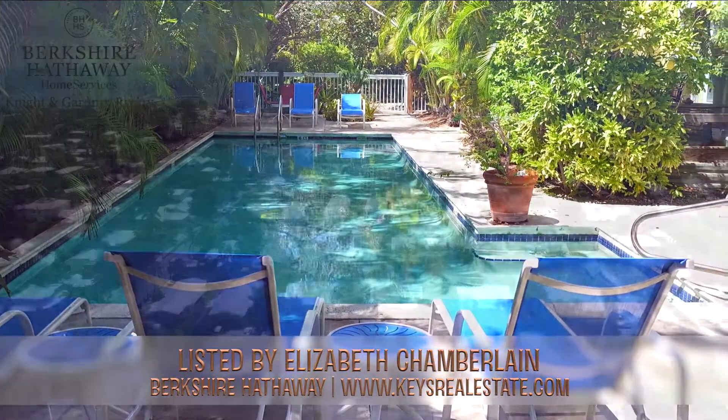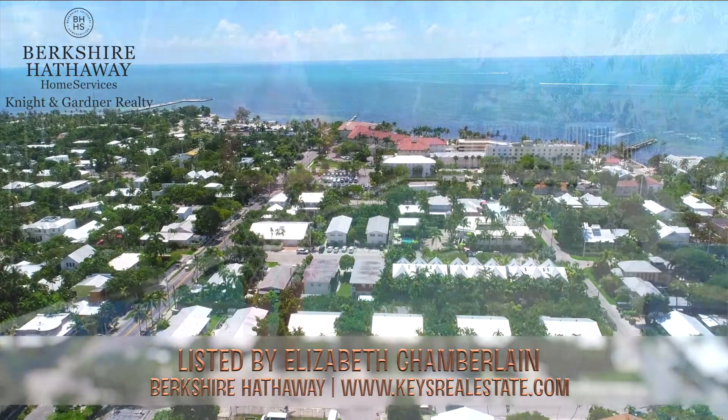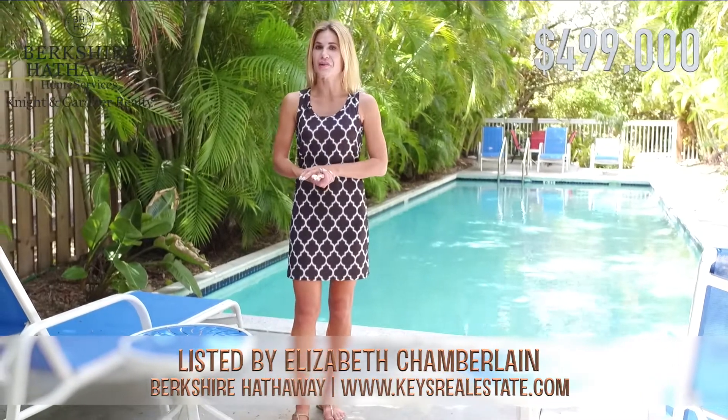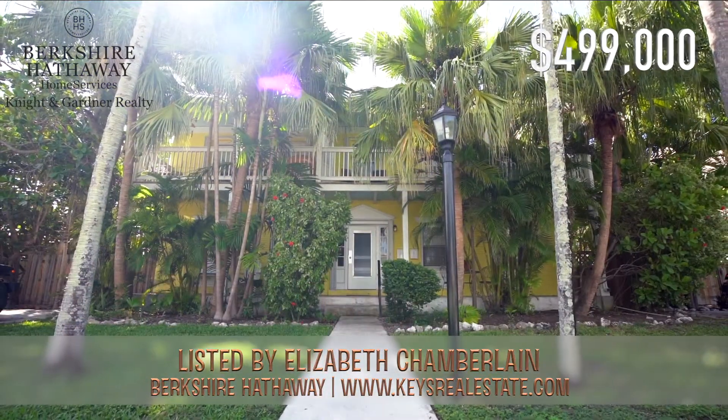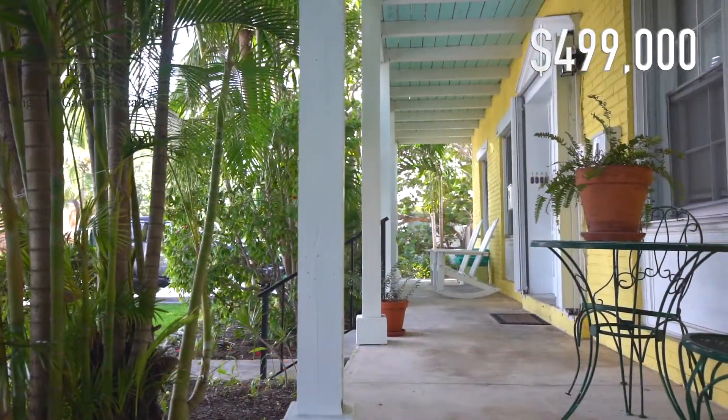The Mermaid Tideway really is in the perfect spot. You are three blocks from Duval and just four blocks from the beach. It's listed by Elizabeth Chamberlain for an amazing price of $499,000. If you want to see this home for yourself, contact Elizabeth. You can also check out keysforrealestate.com for more information.